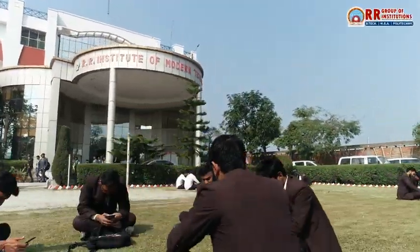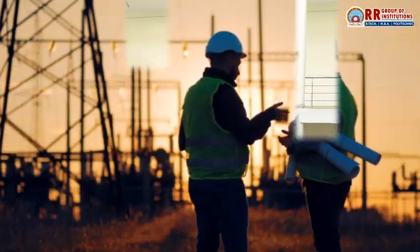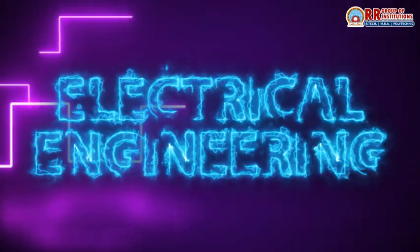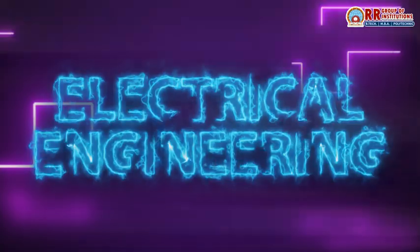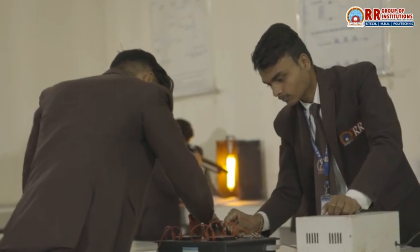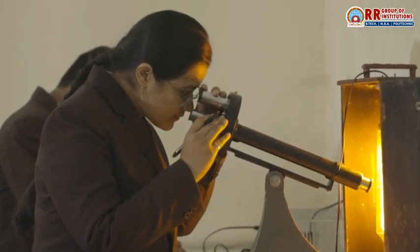Welcome to RR Group of Institutions, where we prepare future engineers to lead the way in technology and innovation. Today, let's explore Electrical Engineering, a dynamic and ever-evolving field, and how our Polytechnic Diploma and B.Tech programs empower students for successful careers in this exciting domain.